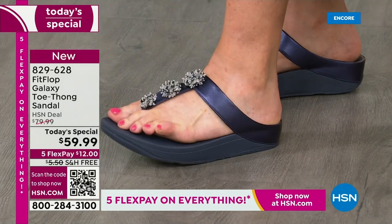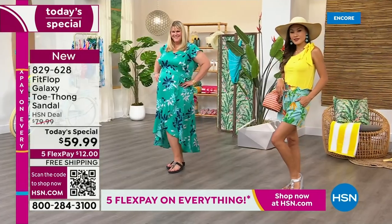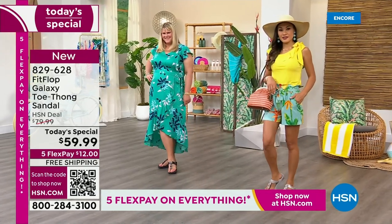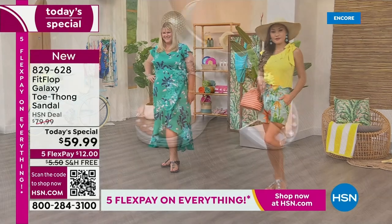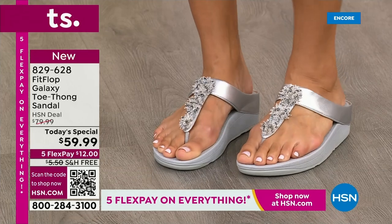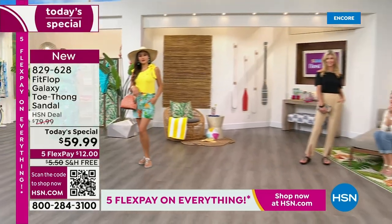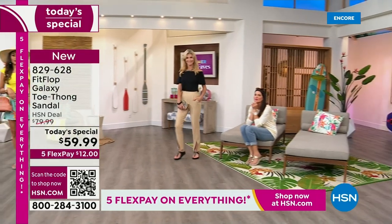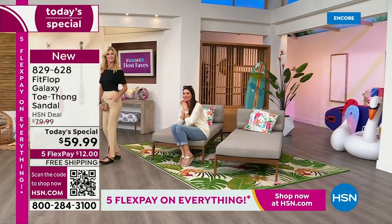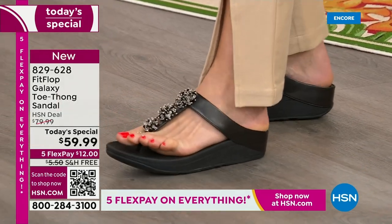Don't wait another year before we have another Fit Flop thong-style sandal. We've got a wonderful opportunity if you've been looking for more anatomically correct footwear — and you've seen them out there and they can cost a pretty penny. We're willing to pay for it — it's technology that benefits our entire body. We're putting pounds and pounds of pressure on our feet with every step.